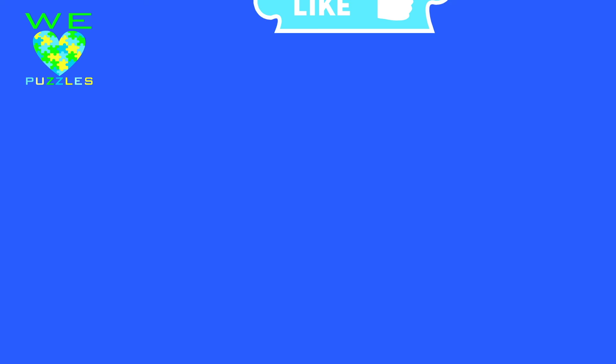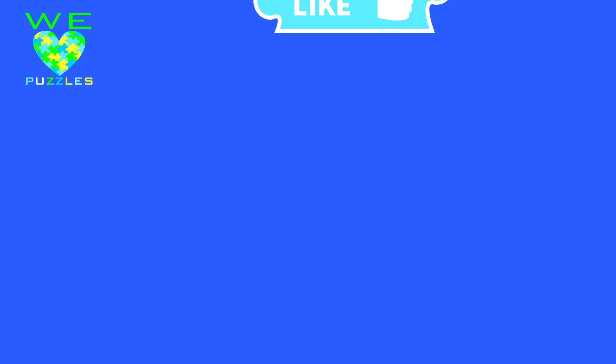Thanks for watching! The most important piece in our puzzle is you. Be sure to like, tell us what you think, and share us with your friends. And of course subscribe.